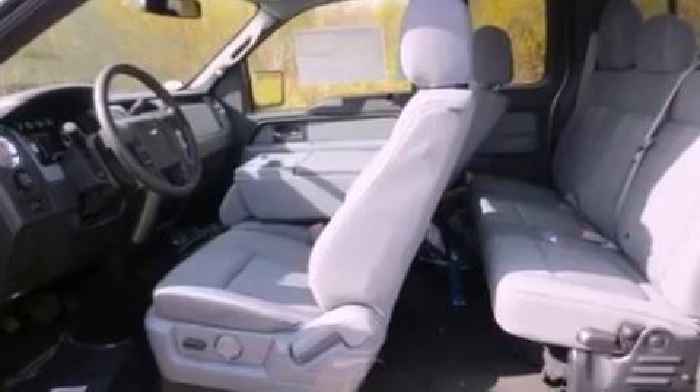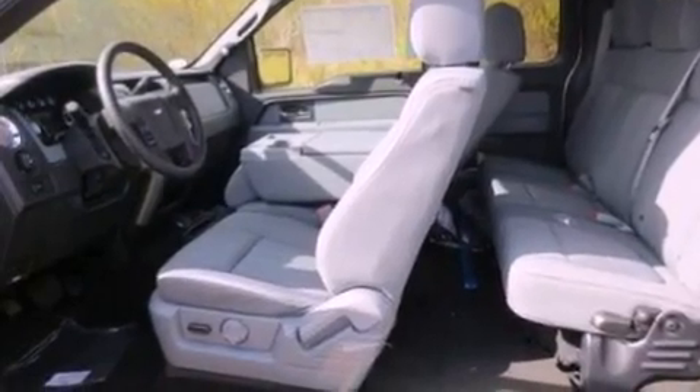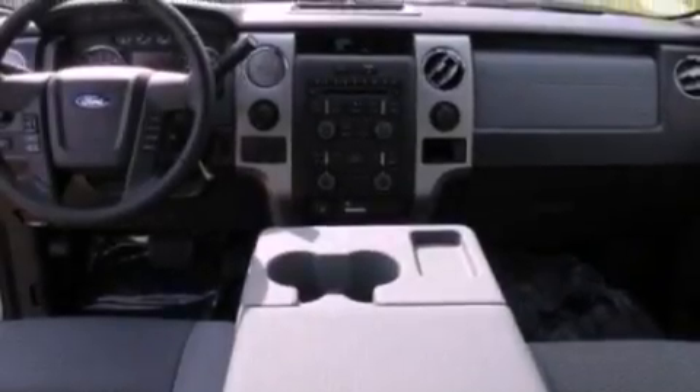An engine immobilizer theft deterrent system, a passenger side vanity mirror, a keyless entry system, and an auxiliary power outlet.